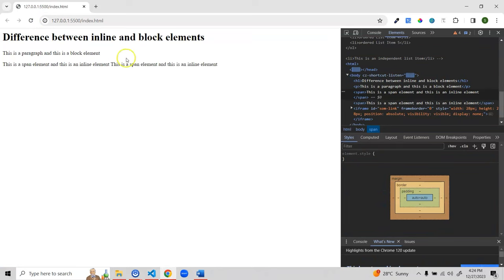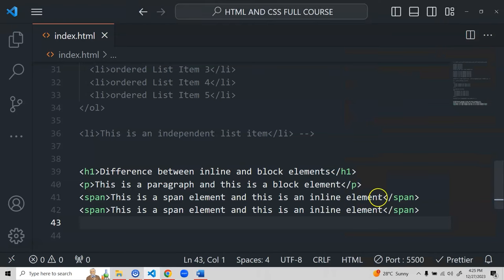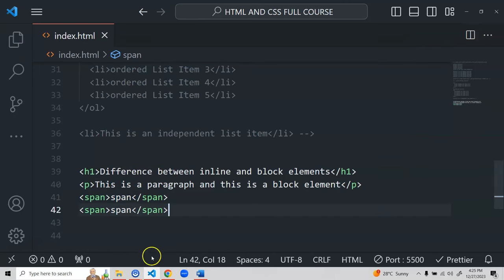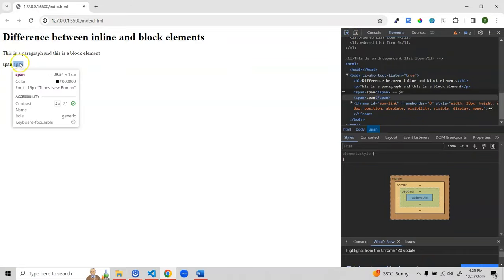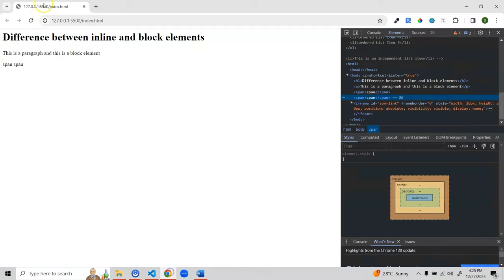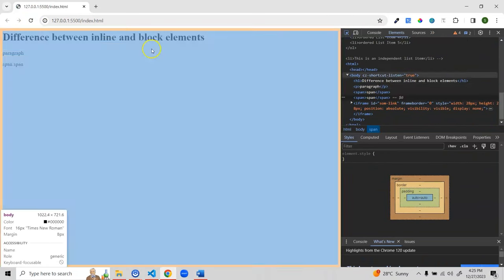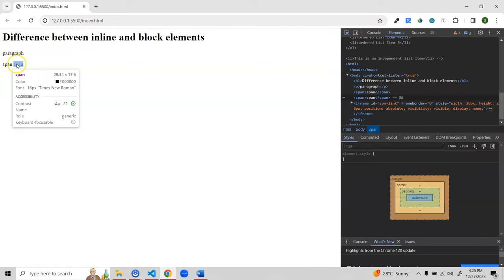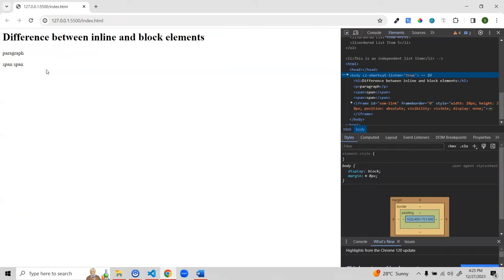Inline elements, like span, only take the width they need — you can see the blue highlight only covers the actual content width, and there's no 'display: block' in the styles. If you add another span after the first one, both appear on the same line side by side. But if you use two paragraphs, each still takes 100% width and stacks vertically. That's the key difference: block elements take 100% width, inline elements take only as much width as needed.